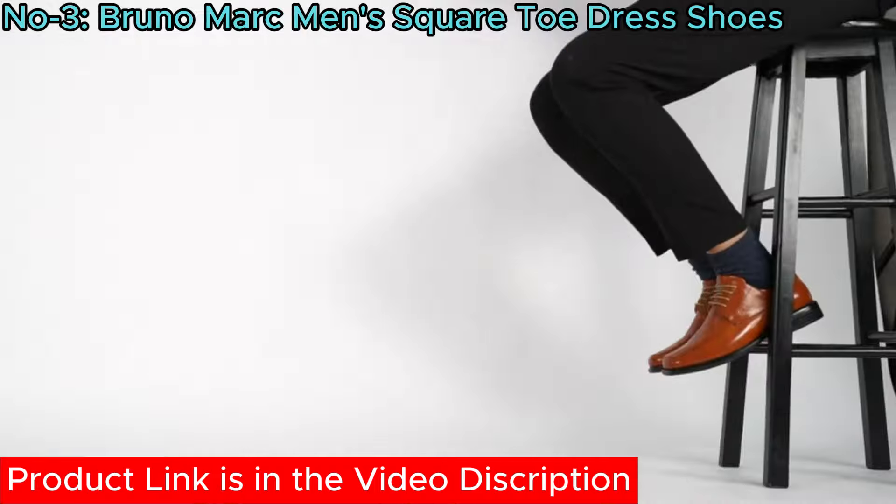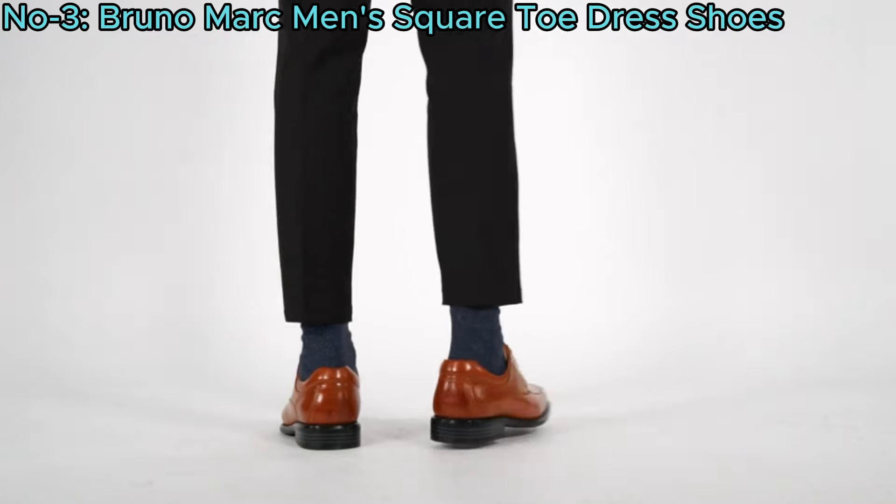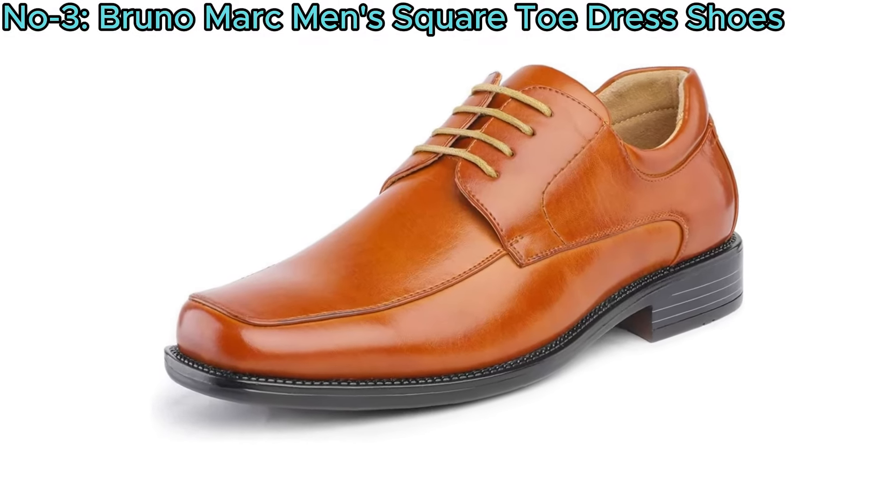Ideal for formal occasions or professional use, they combine style and functionality seamlessly, making them a versatile addition to any wardrobe.